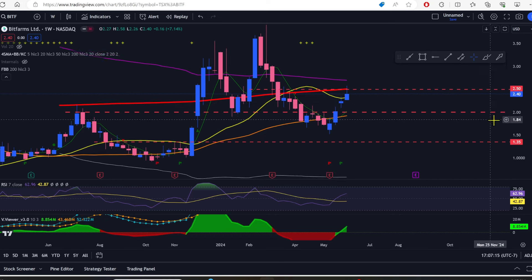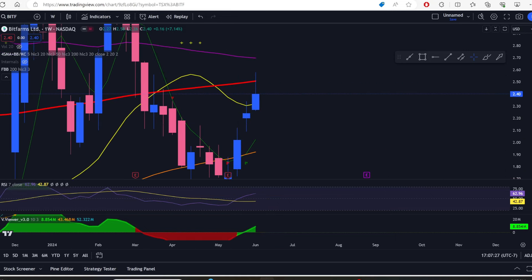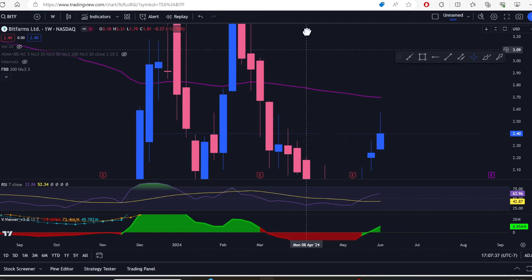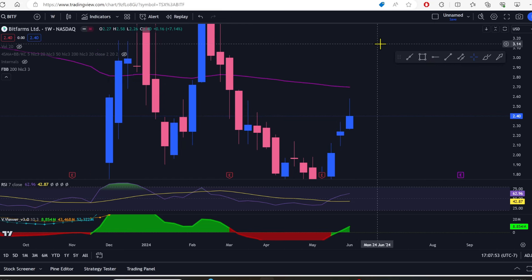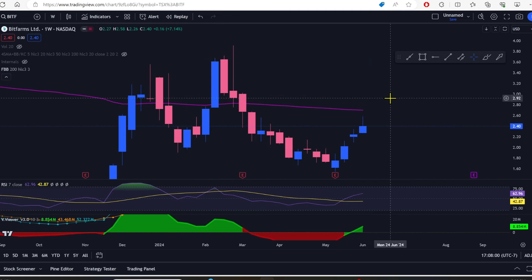Next week I'd like to see Bit Farms conquer the 200-week moving average — I want to see it over 250. If we turn off the drawings you can see that this week we closed above all the red bodies from the big drop. I'd like to see next week get over 250, and the week after that get us over 266–267. Once we clear 266–270, there's really nothing in our way — we'll see some big candles, maybe some 30% weeks in front of us for Bit Farms.